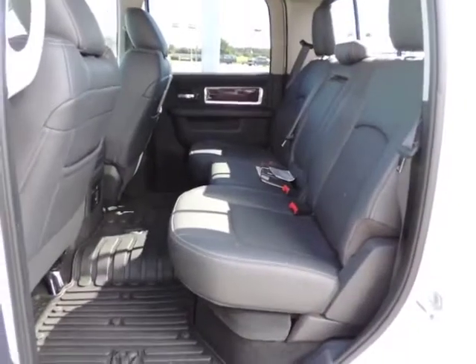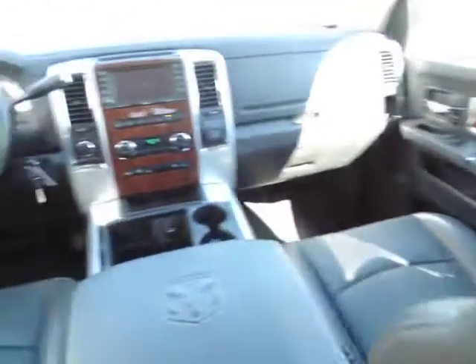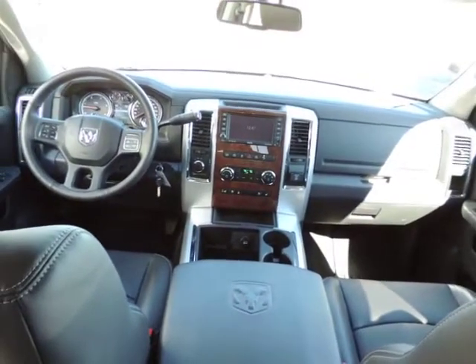Cruise control, floor mats, auto-dimming rear-view mirror, PPO, universal garage door opener, AM-FM stereo radio, premium sound system, and climate control.